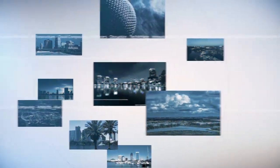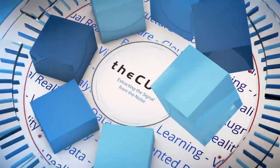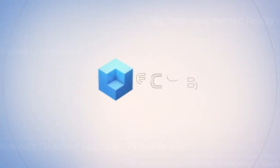From Orlando, Florida, it's theCUBE, covering SAP SAPPHIRE Now 2018, brought to you by NetApp. Welcome to theCUBE. I'm Lisa Martin with Keith Townsend and we are live in the NetApp booth at SAP SAPPHIRE 2018. We're joined by Robert Stumpf, Senior Director of IT Enterprise Solution Delivery. Welcome to theCUBE.